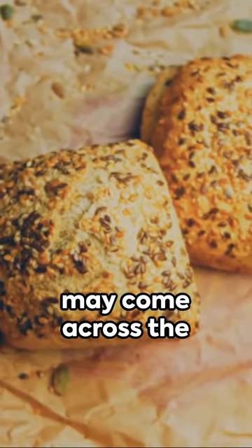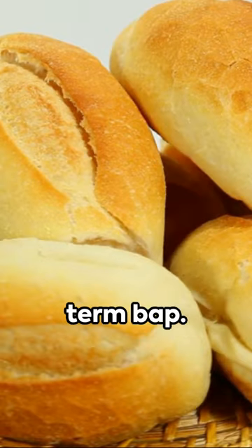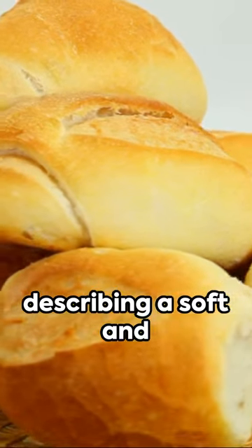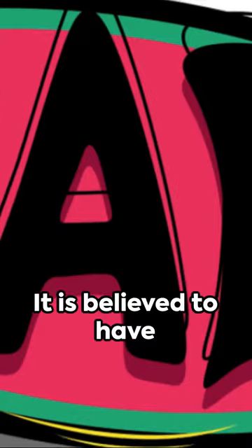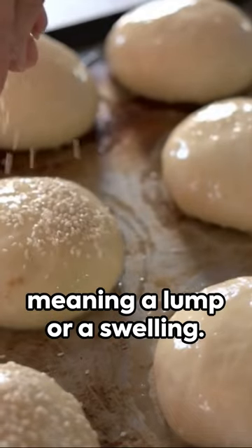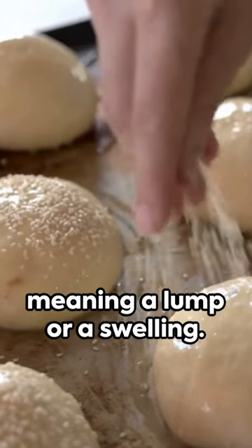In certain areas, you may come across the term bap. This word is commonly used in Scotland and the North of England, describing a soft and floury bread roll. It is believed to have originated from the Old English word bap, meaning a lump or a swelling.